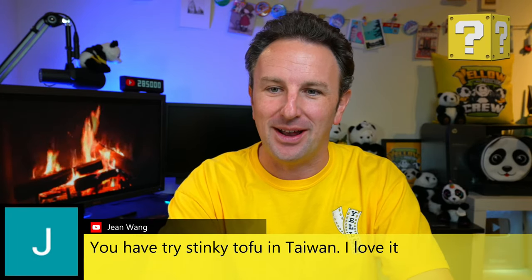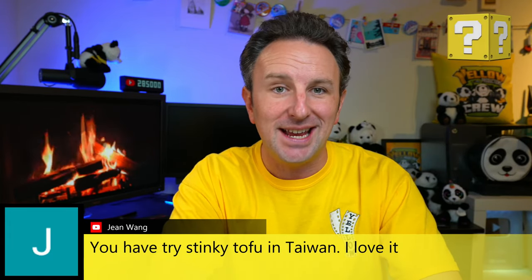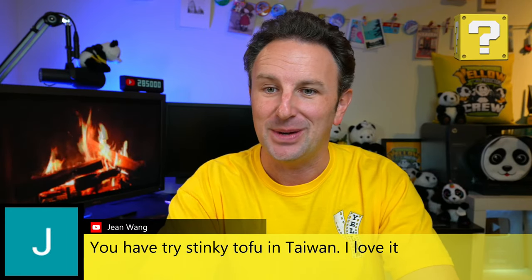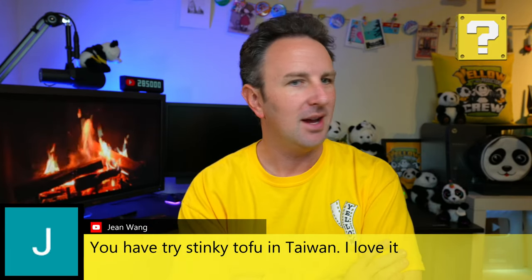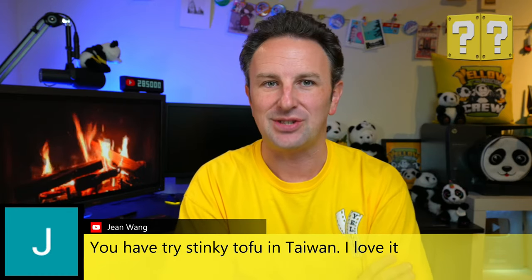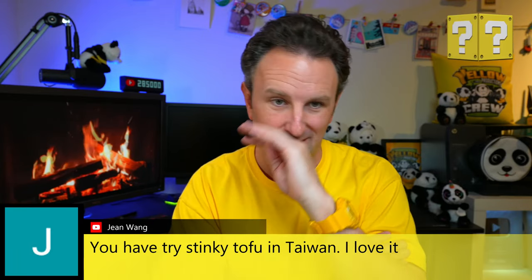On stinky tofu in Taiwan: I have had it many times and it is definitely an acquired taste that I have yet to acquire. OC Girl loves her stinky tofu and we go have it at places around Orange County. Stinky tofu is a fermented, pickled tofu that's often deep fried and it really stinks — has a strong odor. People who love it say they love the taste and the smell doesn't bother them, but for others it's hard to get past the smell.